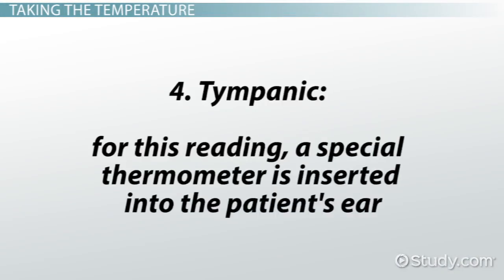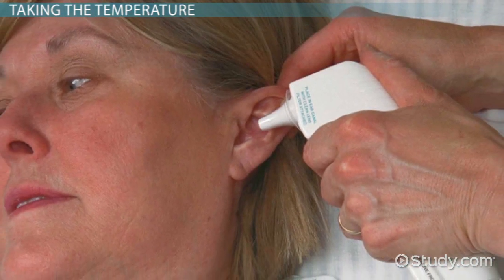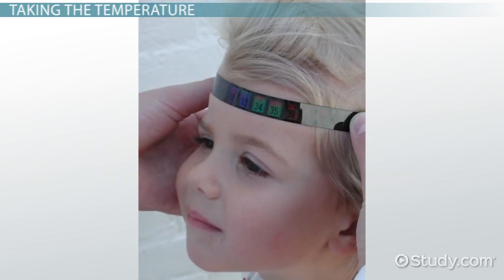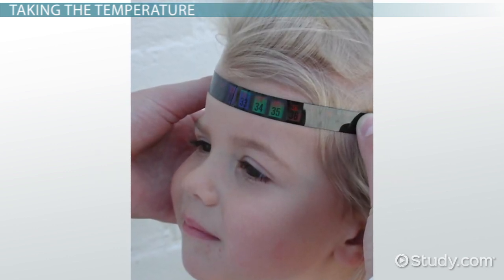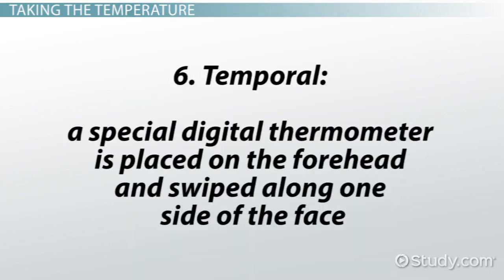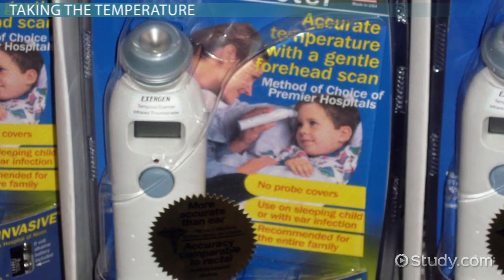4. Tympanic: a special thermometer is inserted into the patient's ear. These are electronic, so the unit will beep when the reading is completed. 5. Skin: a strip thermometer can measure the temperature of a patient's skin. Since this is the least accurate method of taking a patient's temperature, health care professionals will only use it when there is no other way to obtain a patient's temperature. 6. Temporal: a special digital thermometer is used for this reading. The device is placed on the forehead and swiped along one side of the face. It is then held until the unit beeps.